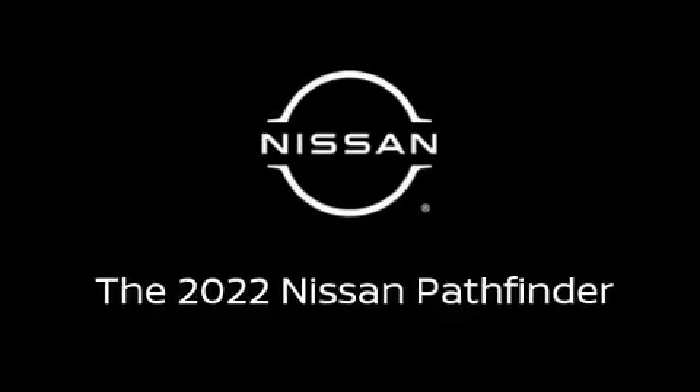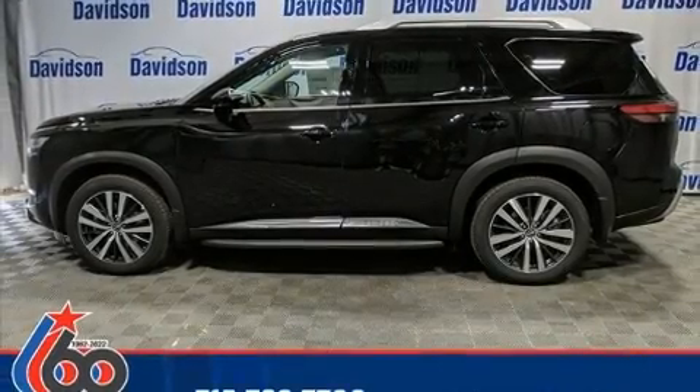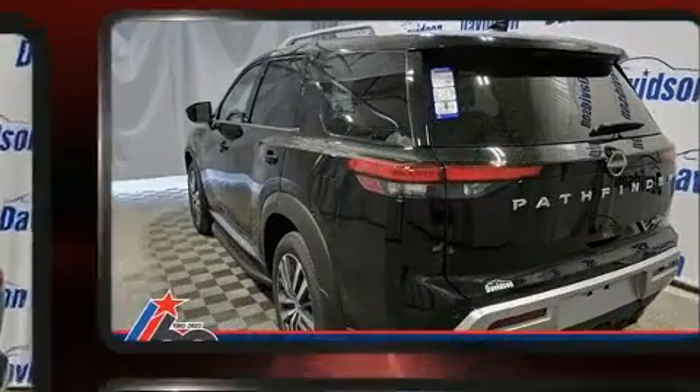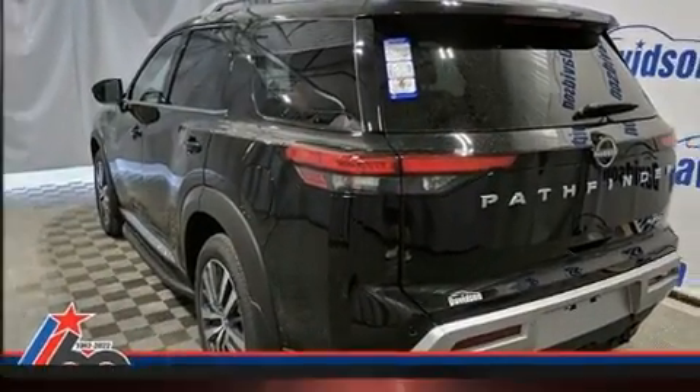Load your family into the 2022 Nissan Pathfinder. It features an automatic transmission, four-wheel drive, and a 3.5-liter six-cylinder engine.